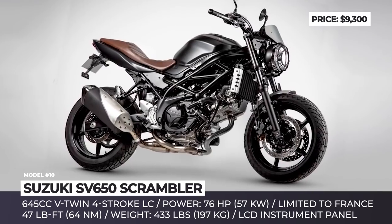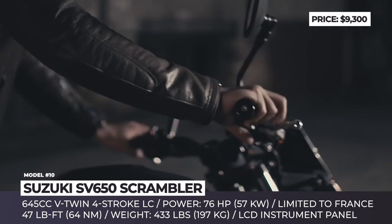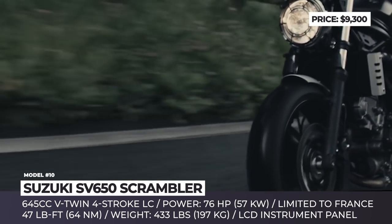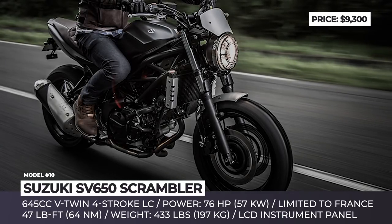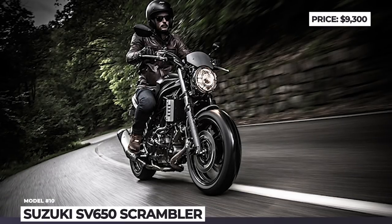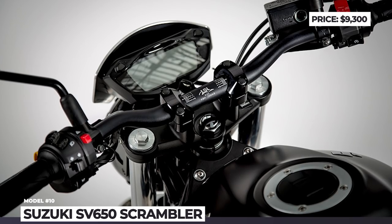Suzuki SV650 Scrambler. Suzuki is among the latest motorbike manufacturers to join the scrambler-styled motorcycle market, and for now this project is limited to a friends-only release. This iteration is better described as a mild scrambler kit, since all modifications are bolt-on add-ons to the stock SV650: wide LSL handlebars, larger footpegs, a short front mudguard, a headlight protector, radiator guards, a fly shield, a chain guard, a vintage-looking leather seat, and a set of Dunlop Mutant tires. The bike remains powered by the liquid-cooled 645 cc V-Twin with 76 hp, and retains ABS, a full LCD instrument panel, and LED tail and stop lights.